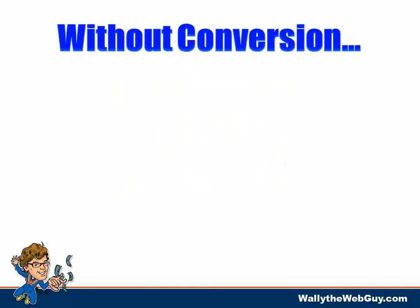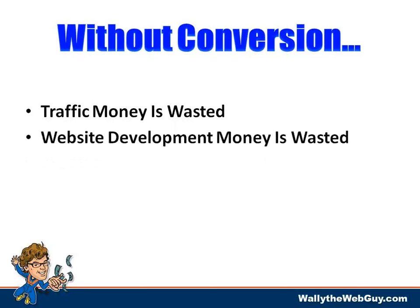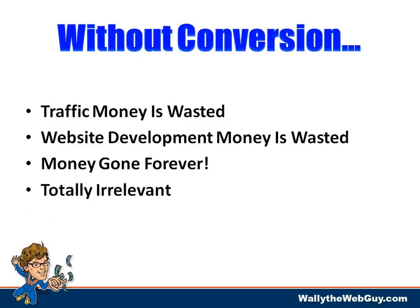Without conversion, traffic money gets wasted. The money spent on your website gets wasted — spend a bunch developing it and it's gone forever. On one hand it's opportunity cost; think about how much you could have gained if you spent $10,000 on website development and traffic properly. On the other hand, wherever you are right now is where you are — take your lumps and move on.